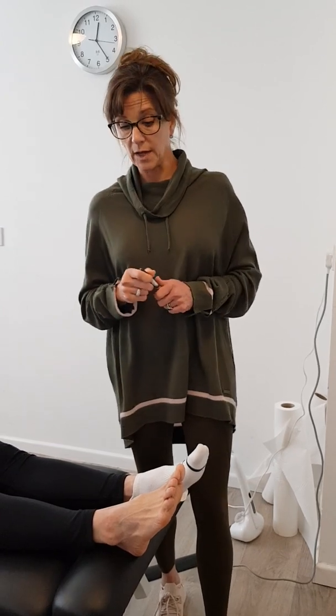A peripheral nervous system issue would cause down-regulation, so you would get a loss of power and a loss of neurological response. Just remember: central nervous system is up-regulated and peripheral nervous system is down-regulated. We have a screen I'm going to show you today called the Babinski.